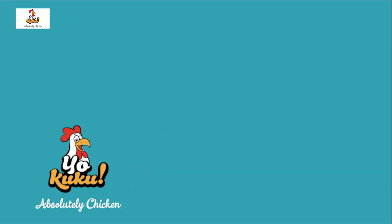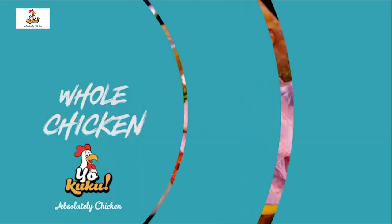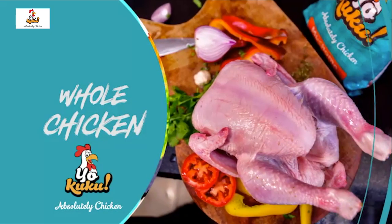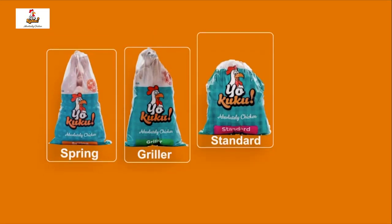Do you love chicken? You're going to enjoy discovering the world of YoCuku. If whole chicken is your thing, choose from four sizes: Spring, Grilla, Standard, or Muchomo.